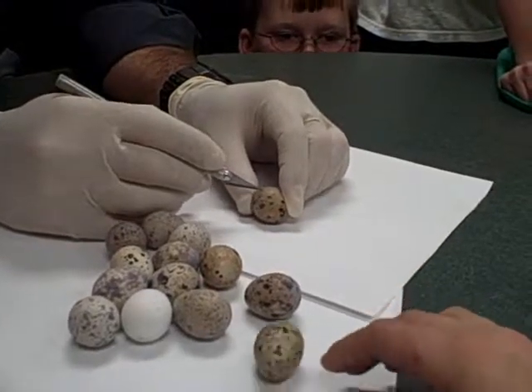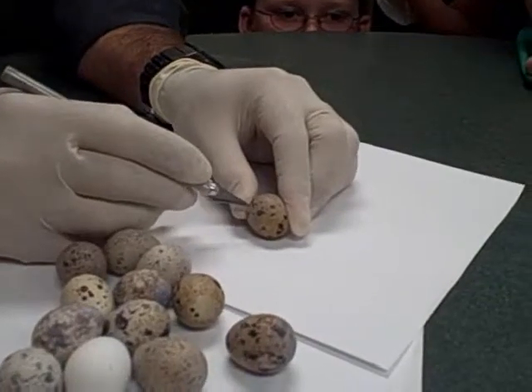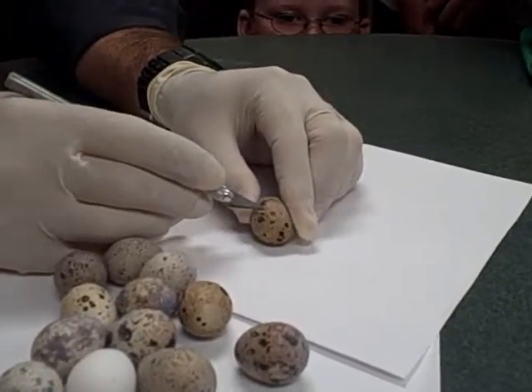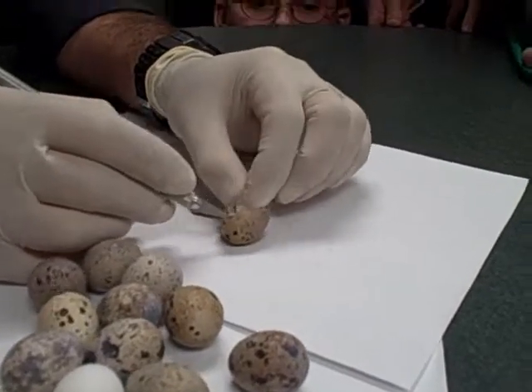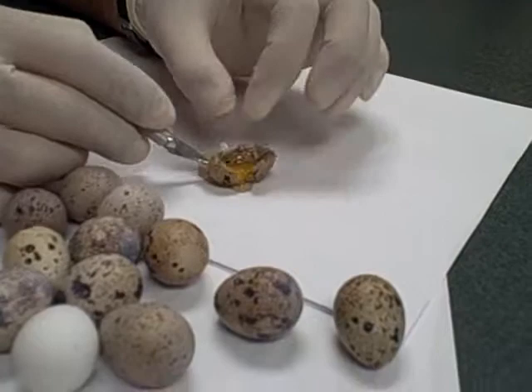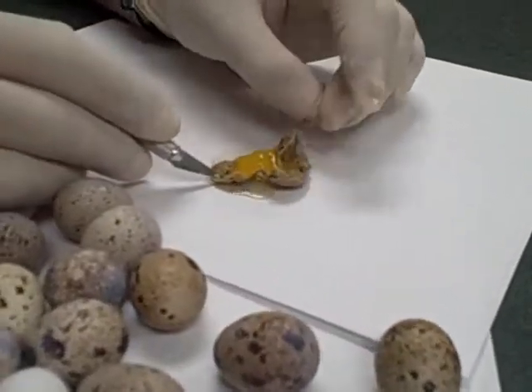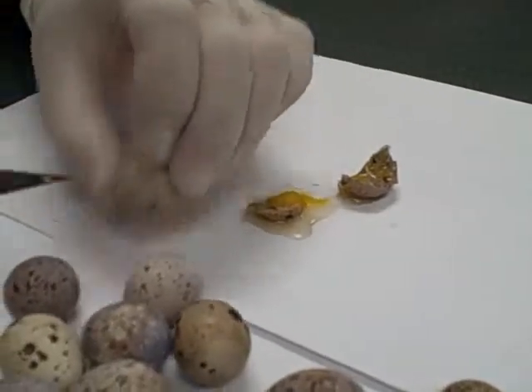This one just looks like a yolk — no baby chick. Make sure you're breathing through your mouth. Nothing in there, bummer.